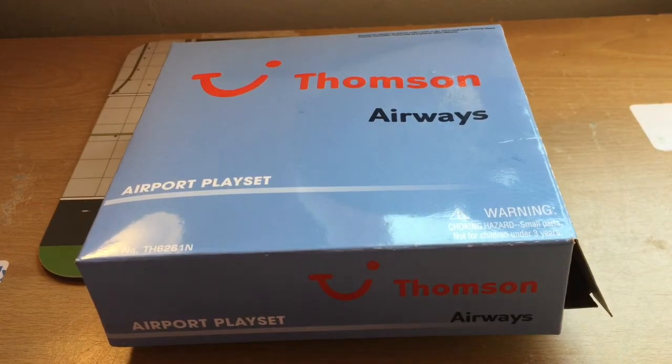Another reason why I bought this model is because Thompson and TUI are just my favorite airline. I mean, I want to work for them when I'm older. TUI is such a good airline and everybody's always friendly with TUI.